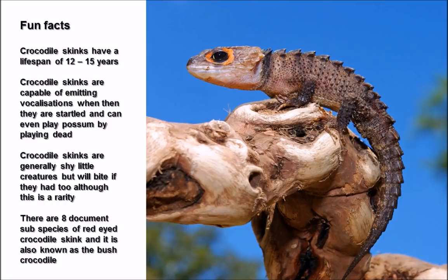Here are some facts for you. That red-eyed crocodile skink perched upon the wood definitely looks pretty menacing, although it's only a little creature. Crocodile skinks have a lifespan of about 12 to 15 years. They are capable of emitting vocalizations when startled and can even play dead if the situation arises — quite a useful defensive measure. They are generally shy but will bite if they have to, though this is quite rare.